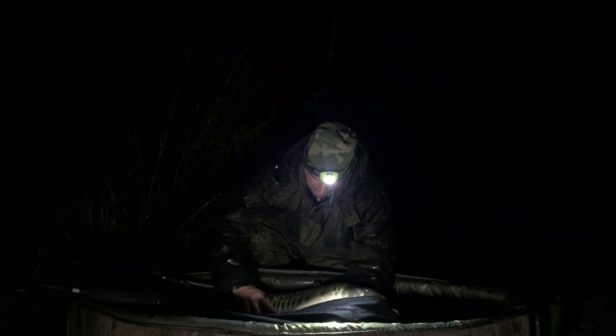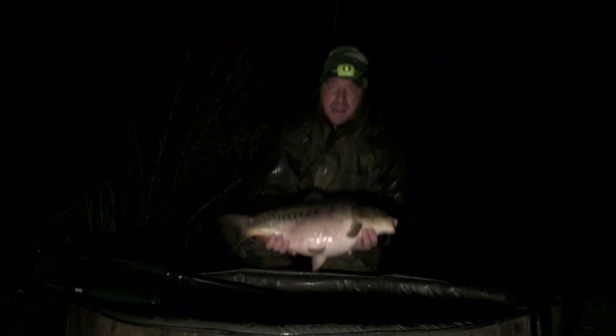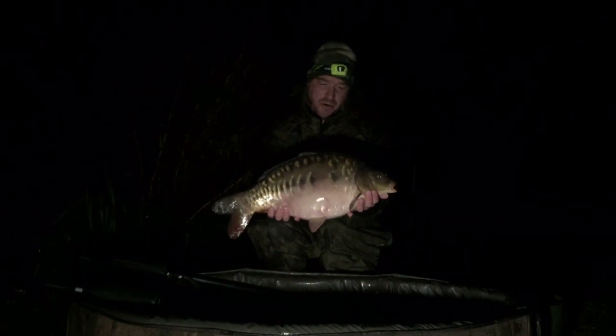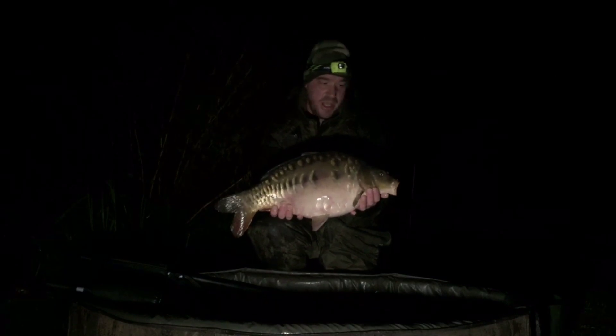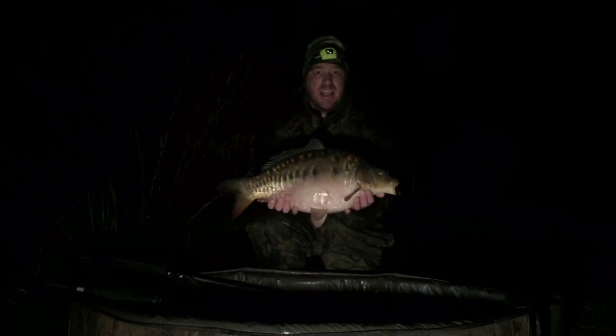Just going to treat that — 12-pound cracking mirror carp, four o'clock in the morning! Middle rod to that far corner shot off. Let's get it back.